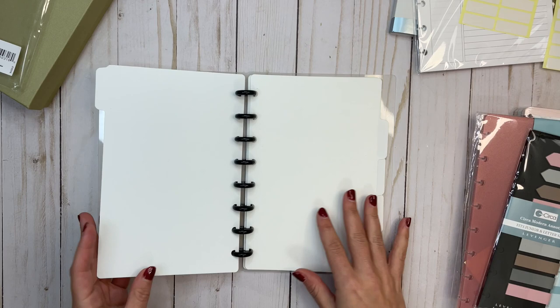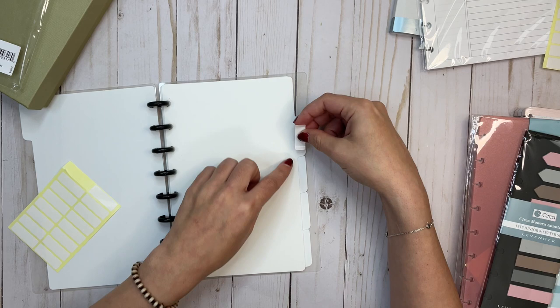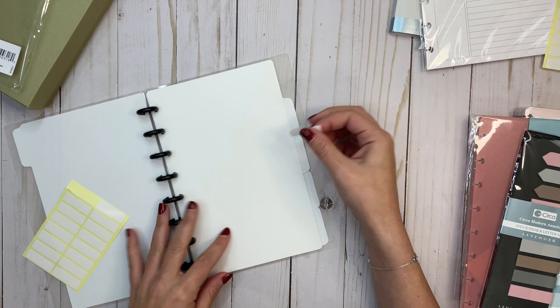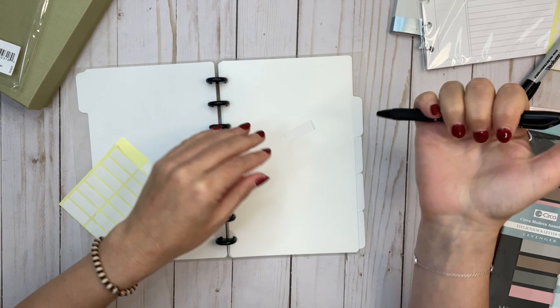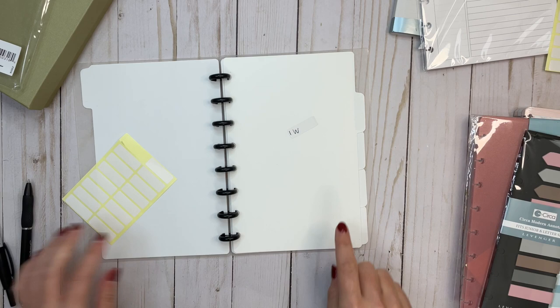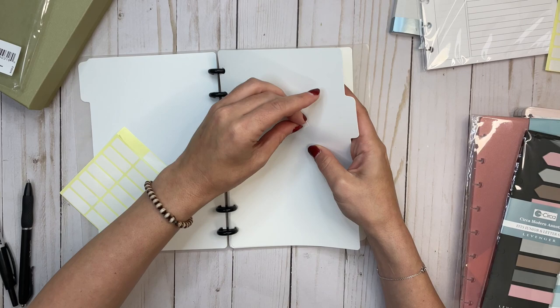So we have the five dividers in here that come with the starter kit. Then there are these labels — there are 16 labels total. You could take a sticker or a lettered sticker and write down what you want, or put it right on here. These are glossy stickers, so in terms of writing on them, I think you might use a Sharpie versus a pen. The S Gel smeared but the Sharpie dried right away.